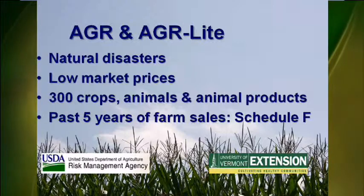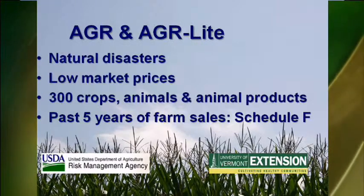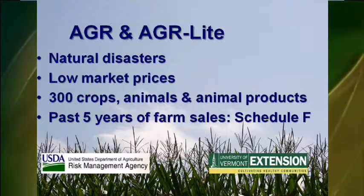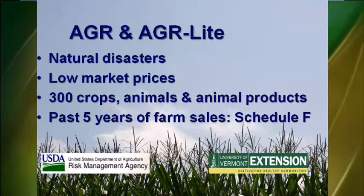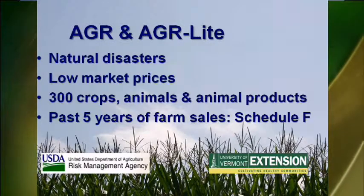Another option available to Vermont farmers are whole farm-based revenue policies called Adjusted Gross Revenue, AGR, and AGR Lite. These policies insure against low revenue for nearly 300 crops, animals, and animal products. A farmer's past five years of tax records, usually from the IRS Schedule F, is used to figure farm income.